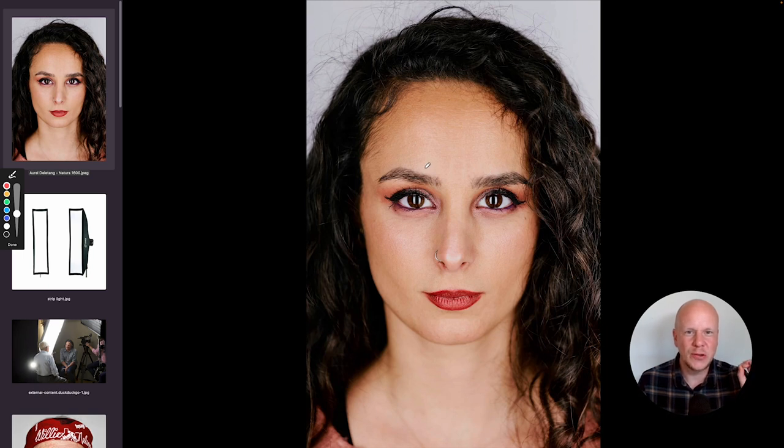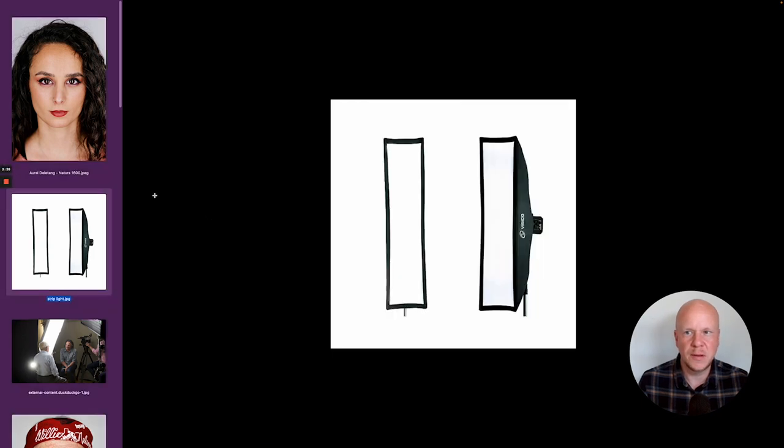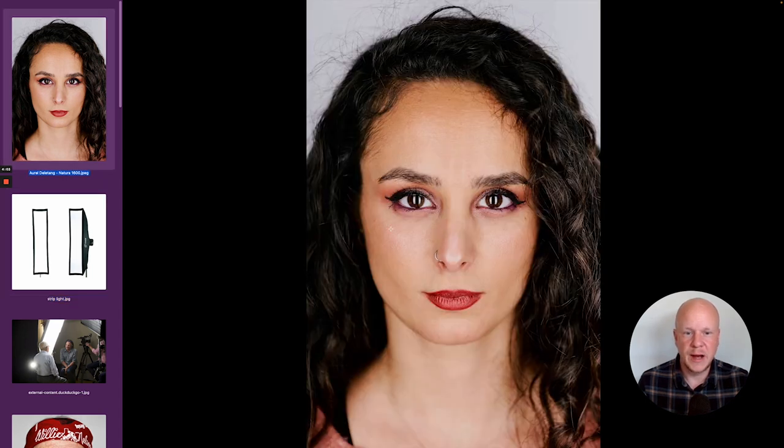That pattern comes from using softbox strip lighting, which looks like this — these are just an inexpensive example I picked up off Amazon. It doesn't really matter what you use, though higher quality gear will give you a little better and more consistent results. The main concept is you're using these really tall softboxes to get this kind of lighting in the eyes. It produces a really soft, even lighting from both sides, so you don't really have a key light and a fill light — you've got two key-fill lights coming in at an angle in front of your subject.